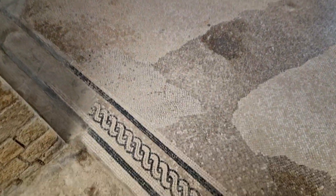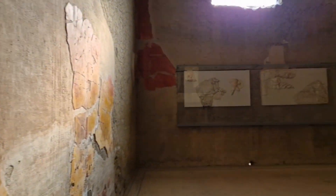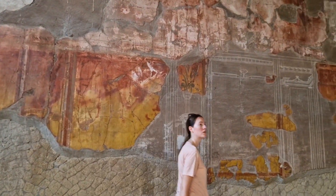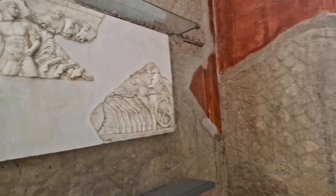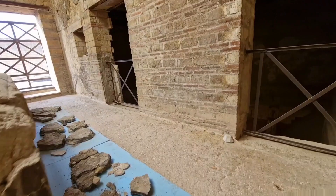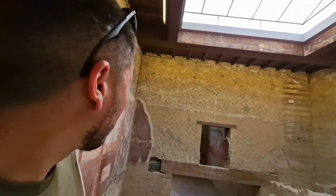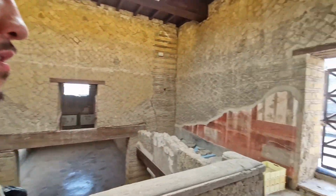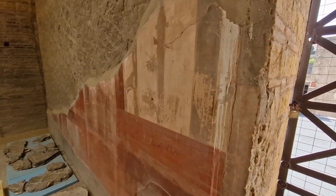This is not far from how the house would have looked in 79 AD. I do like the access they give you — not everything is closed off. Look at how intricate that is. The mind of the elite. This is nuts.